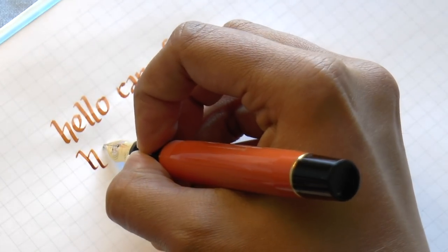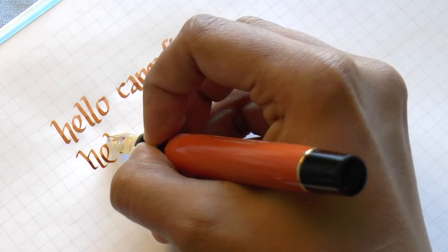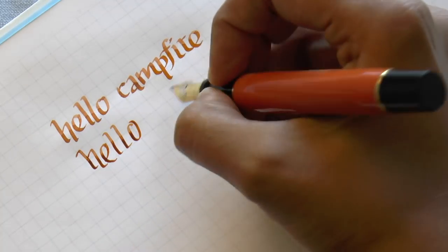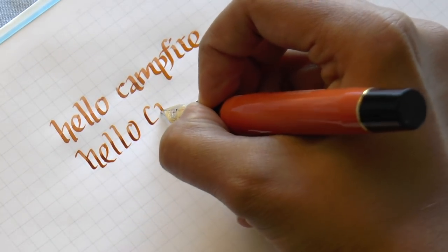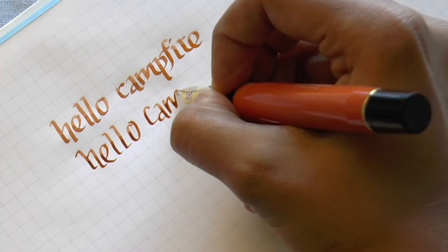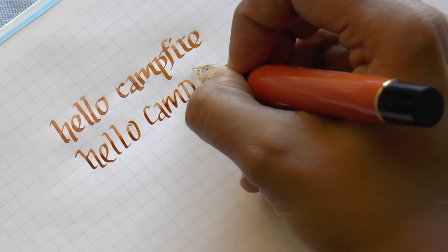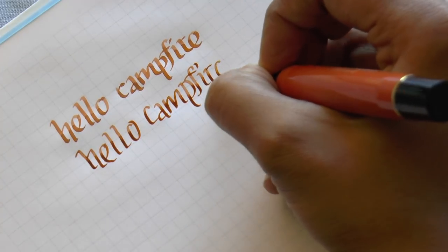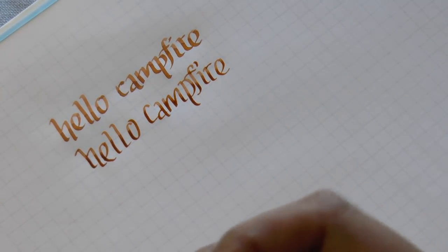This paper is the Maruman Memo Sign, but it picks up oils super easily. Beautiful shading — I would definitely put this ink in a broad or italic nib or something with line variation to really show it off.